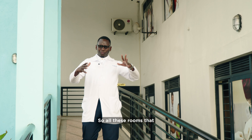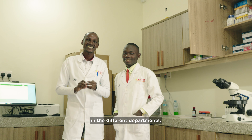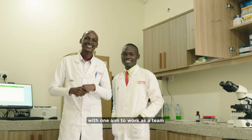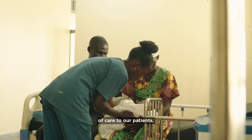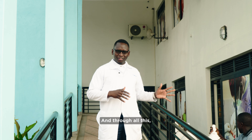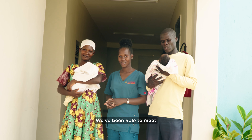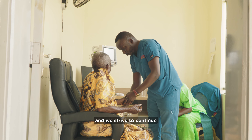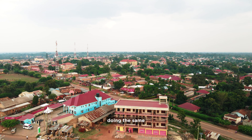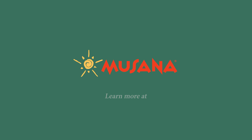So all these rooms that you've looked at — we have a number of staff that we work with in the different departments, with one aim: to work as a team to give the best quality of care to our patients. Through all this, we've been able to see quite a great impact in our community. We've been able to meet the health needs of a majority of them and we strive to continue doing the same in this region and beyond. Thank you.